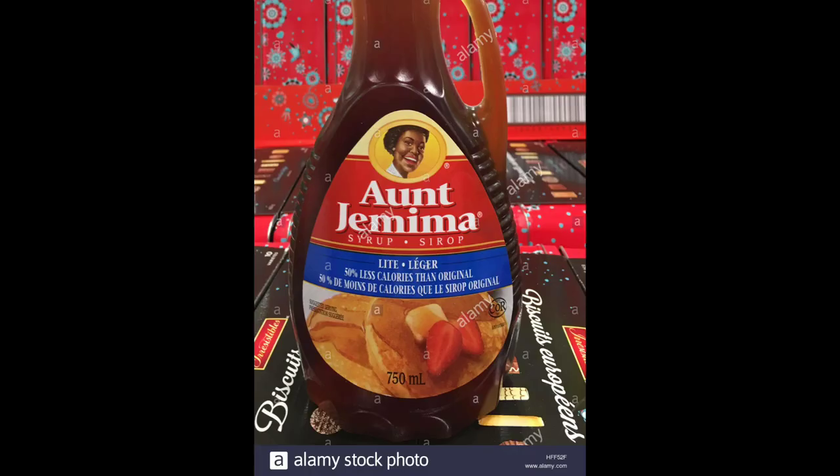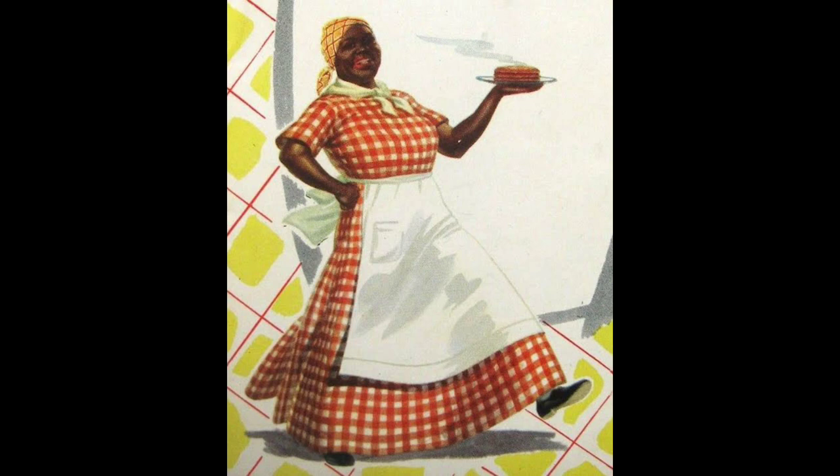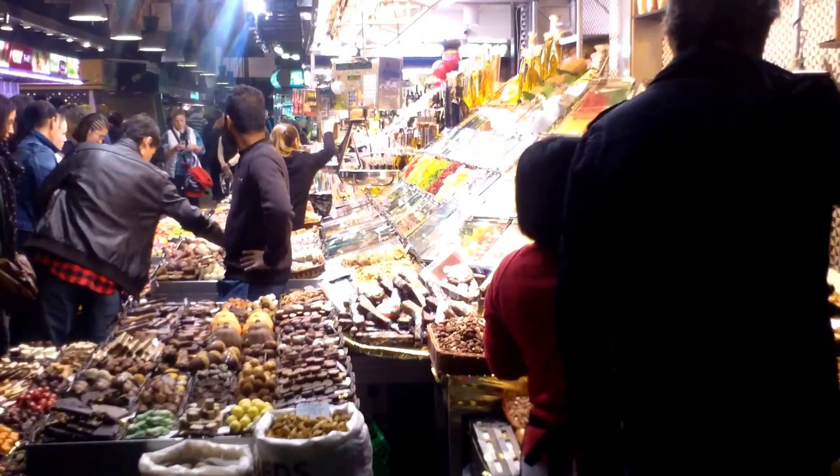Even though the image of Aunt Jemima in print had evolved, outside the U.S. it still — as of 2020 — is seen as a mammy character from the minstrel shows. Even though the history of Aunt Jemima is slowly being phased out, it painted a false appearance of a happy life filled with cooking, cleaning, and fun, rather than what it actually is: pain, torture, and humiliation. So keep in mind the deep history of Aunt Jemima next time you have a craving for pancakes.